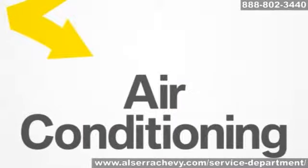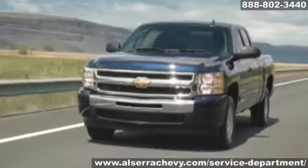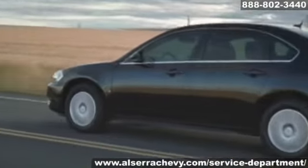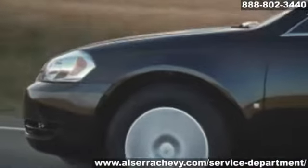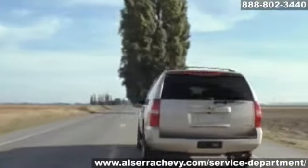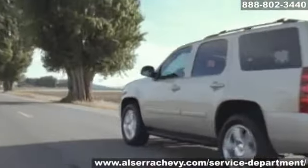On hot days, most of us jump into our car and blast the air conditioner as soon as the car starts, anticipating a rush of air to quickly cool the inside of the vehicle for the drive ahead. Those hot days are why it's important to maintain your car's AC system so it works when you need it most.